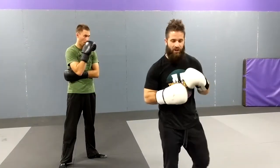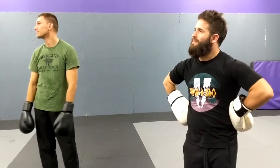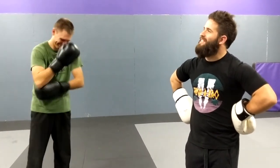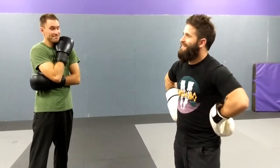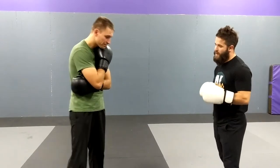Hey guys, welcome back to Denver. So we're looking at a sparring drill — keep rolling. Like I said, welcome back to Denver. We're looking at sparring. We spent like the last six weeks in our level class focused on sparring.